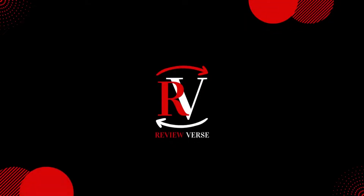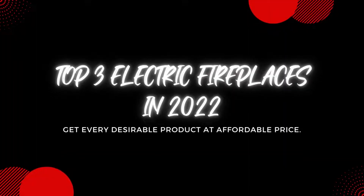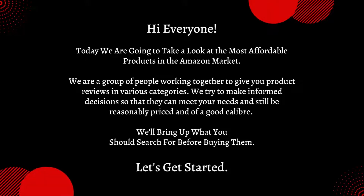Hello and welcome to Reviewverse channel, where you can get every desirable product at affordable price. Hi everyone. Today we are going to take a look at the most affordable products in the Amazon market. We are a group of people working together to give you product reviews in various categories. We try to make informed decisions so that they can meet your needs and still be reasonably priced and of a good caliber.